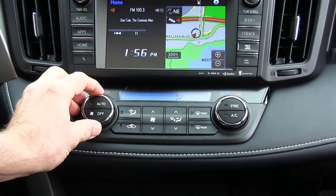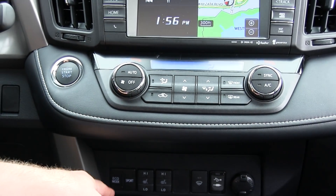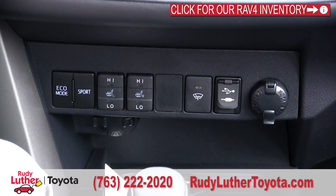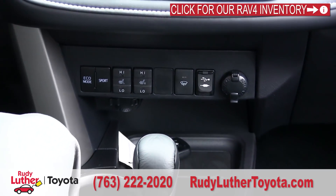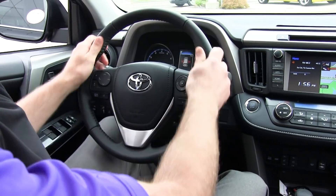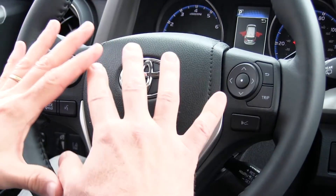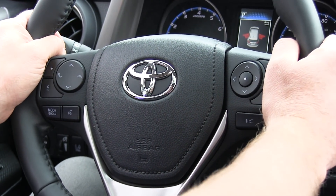Right here is the auto climate control — pretty nice, with separate driver and passenger zones. It has the push button start, there are the heated seat controls, and eco and sport modes depending on how you'd like to drive the car. There's the button for the windshield wiper defroster grids right underneath the wiper blades. And this is the very nice, very warm heated steering wheel — leather wrapped. You also have a number of controls right on the wheel, because Toyota always wants you to keep your hands on the wheel and your eyes on the road.